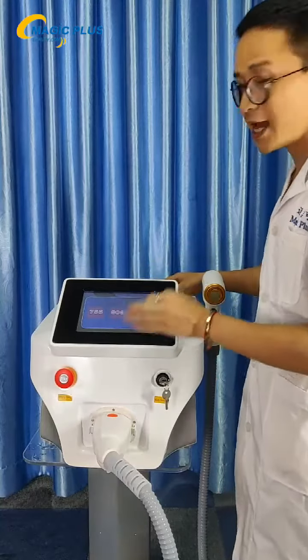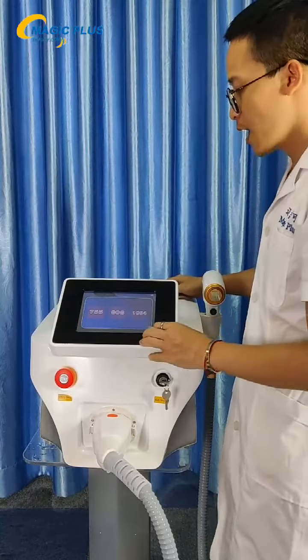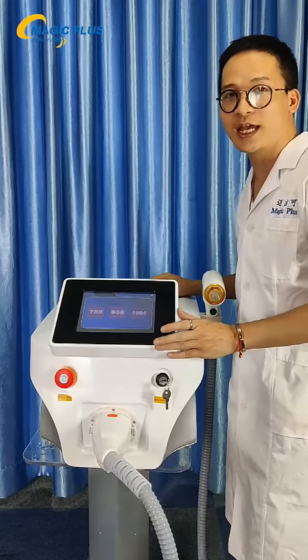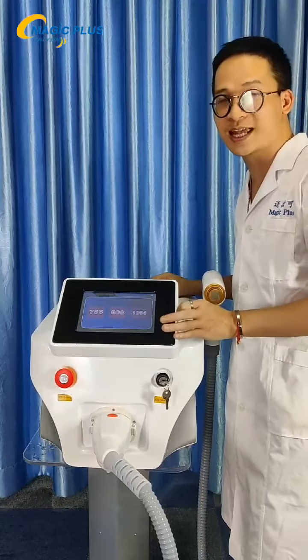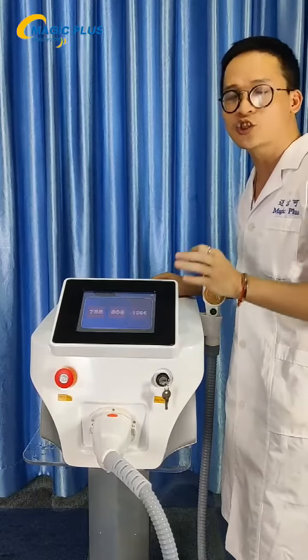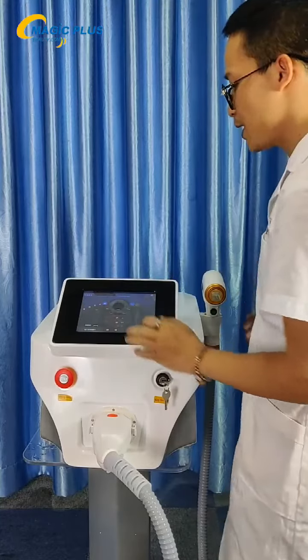Then we come to the screen. There are three wavelengths: 755, 808, and 1064. And there are eight language options — it's a very good control system. Also, the handle is rated for 20 million shots, which is a great number for long-term use of the machine.